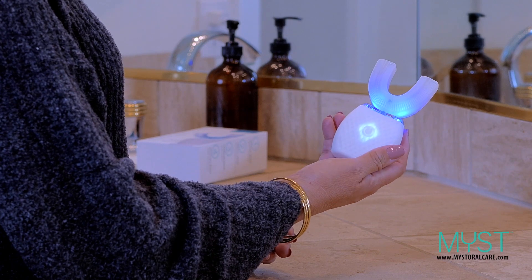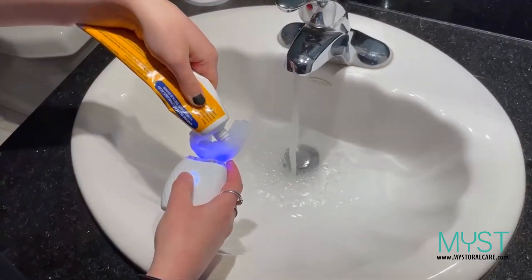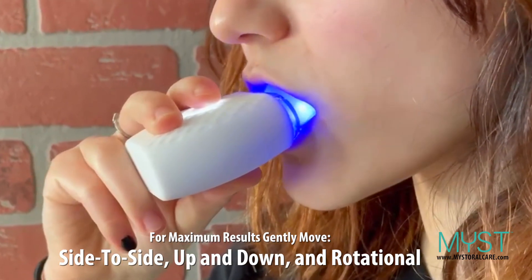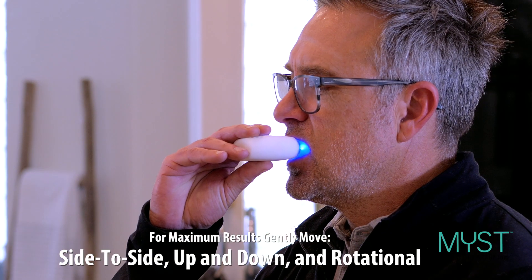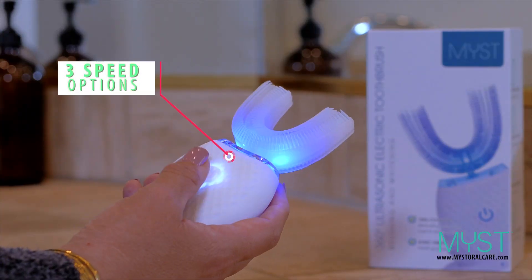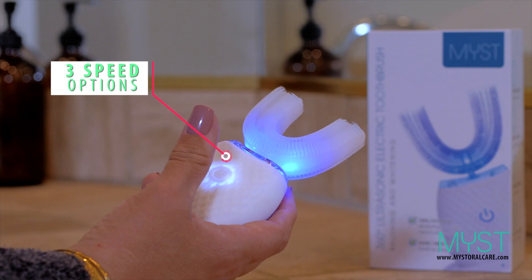MIST is very easy to use. Just apply your favorite toothpaste or whitening gel around the silicone bristles. Place the MIST toothbrush into your mouth, and for best results, move MIST gently side to side, front to back, and up and down for 30 seconds. MIST bristles move simultaneously and can do so at different speeds, thanks to MIST's three different speed options.